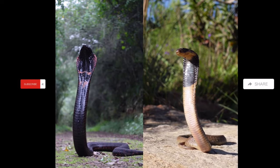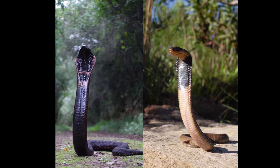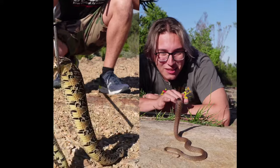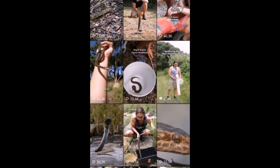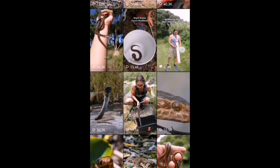Snakes are feared by millions, which is why I make educational content as I encounter hundreds of snakes every year. But how do I do this? I've been making educational videos about snakes on my Instagram for about a year now, and a question I get a lot is: how do I find so many different snakes? The truth is, I'm going to tell you exactly how I do it in today's video, so stick around.